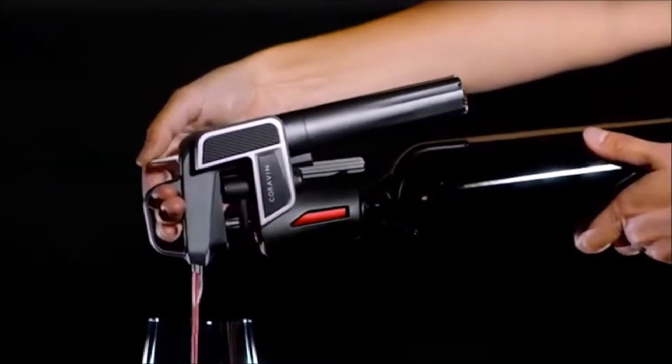72. Wine Saver. Inserts a thin hollow needle through the cork to access the wine.